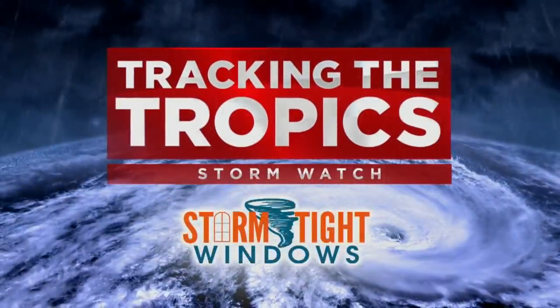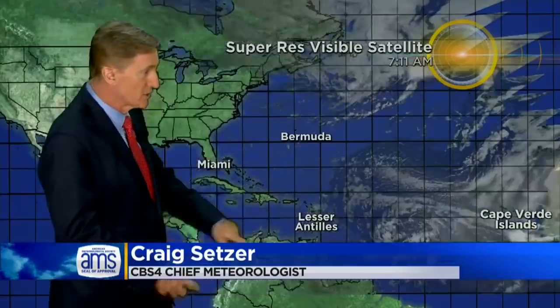And now at 5, we are tracking the tropics and a large disturbance that we'll be watching throughout the week. CBS4 Chief Meteorologist Craig Setzer is tracking it all for us tonight. This disturbance is huge — it's about 900 miles across, covering a good chunk of the Central Atlantic.